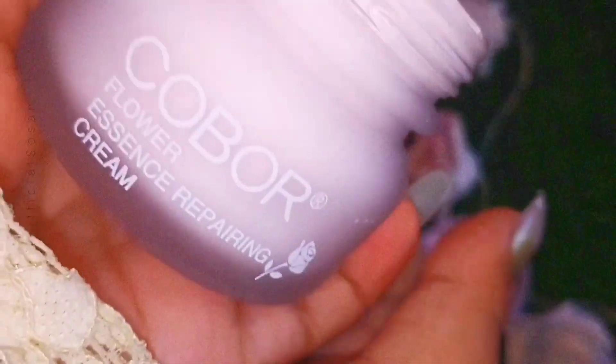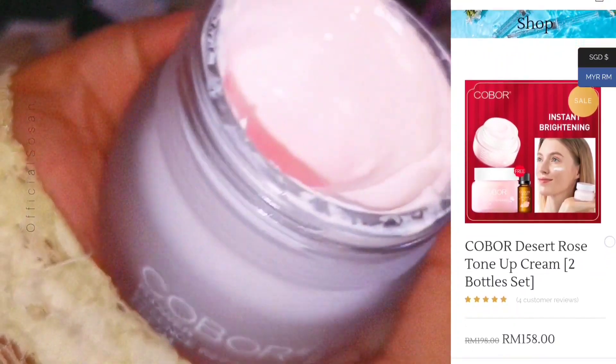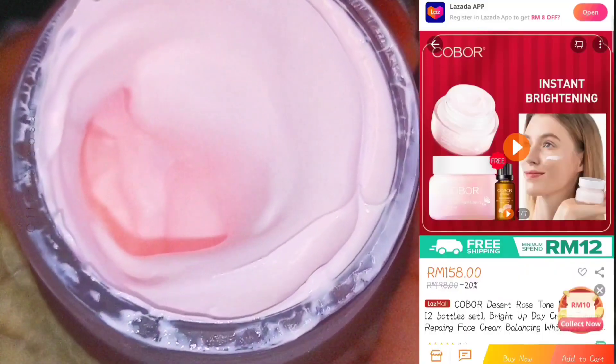I will share the details in the description box, and I will also give a website link and the official page link of the COBOR brand. You can buy it from there.